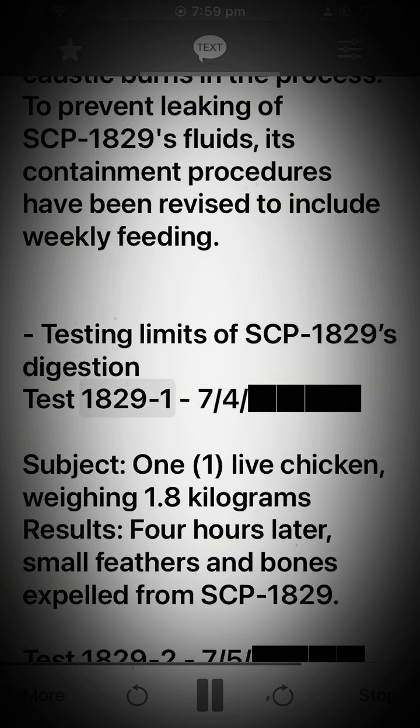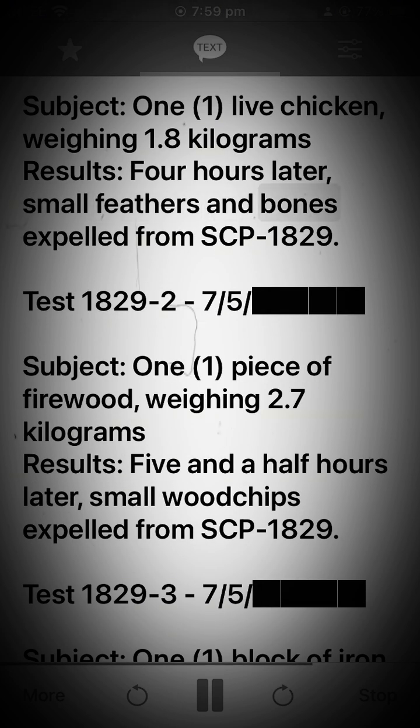Test 1829-17-4. Subject: live chicken, weighing 1.8 kilograms. Results: 4 hours later, small feathers and bones expelled from SCP-1829. Test 1829-27-5. Subject: piece of firewood, weighing 2.7 kilograms. Results: 5 and a half hours later, small wood chips expelled from SCP-1829.